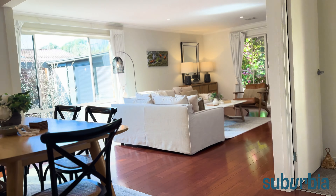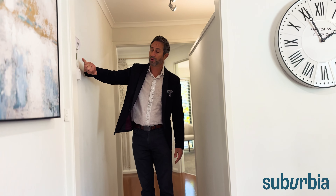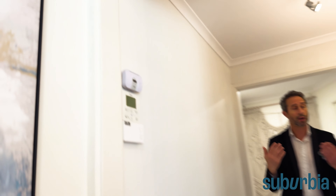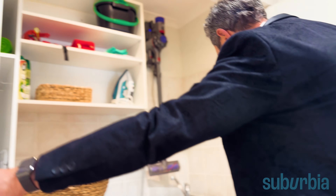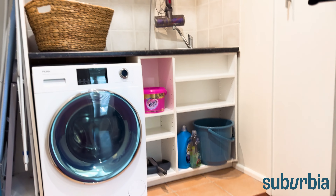A sliding cavity door can shut off the bedroom area from the living areas. The control unit for the ducted reverse-cycle air conditioning is here, along with a carbon monoxide alarm. The laundry is tucked away behind bi-fold doors — there's a sink, storage, a washer-dryer, lots of cupboard space, and a skylight above. Everything is neatly concealed.